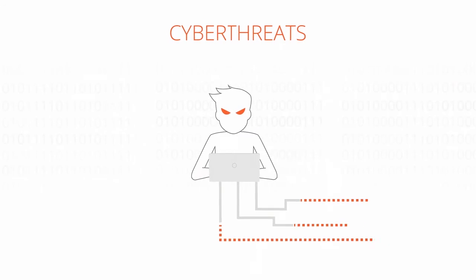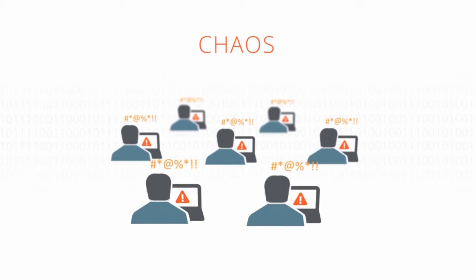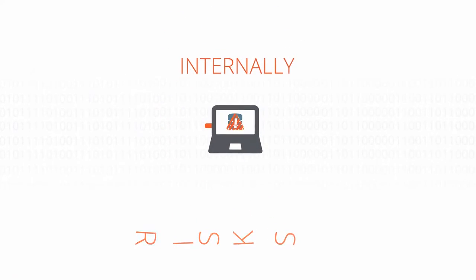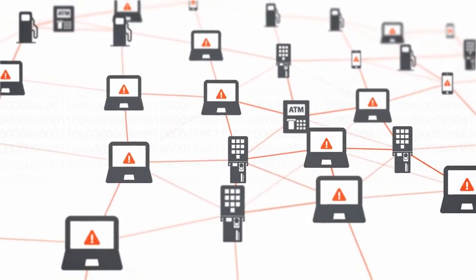Cyber threats cause billions of dollars in damage to businesses and agencies each year, and these breaches create chaos for millions of consumers. Security teams are working around the clock to prevent these risks, both internally and externally. And today, it's more apparent than ever that the endpoint is involved in every digital attack.